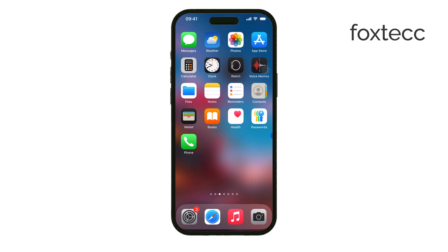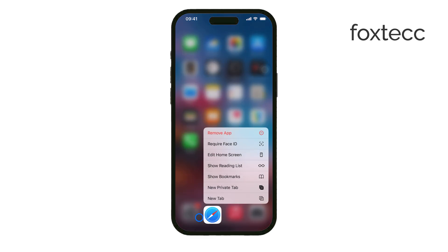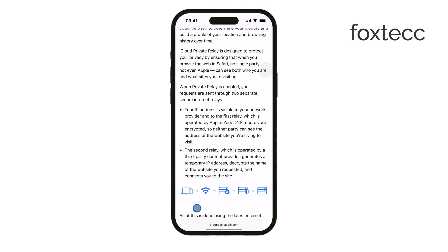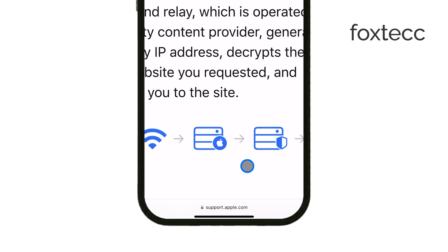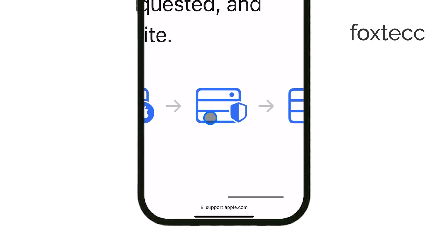What makes this different from other privacy features is the way it routes your web traffic. Instead of just blocking trackers, it sends your data through two separate servers. The first one is controlled by Apple, and the second one is managed by a third-party provider.